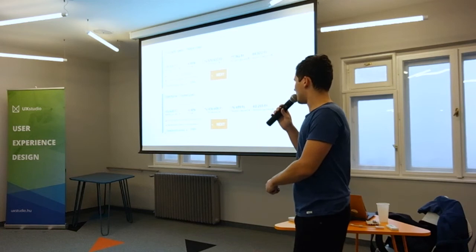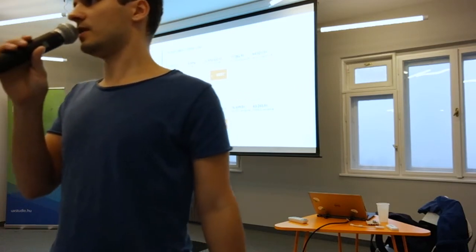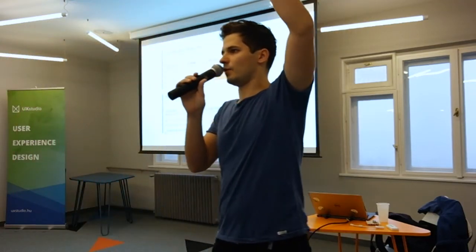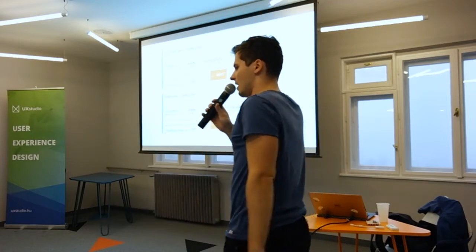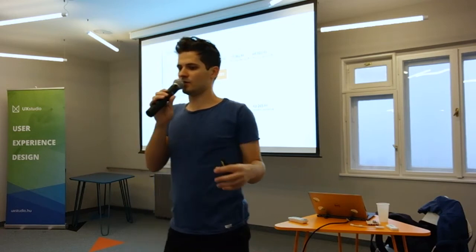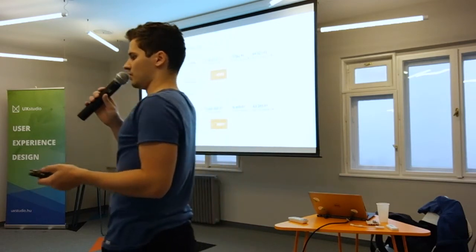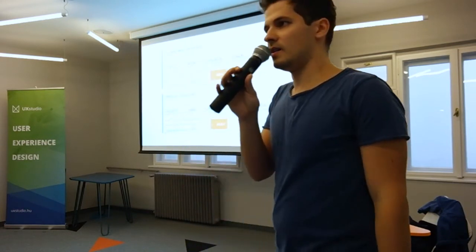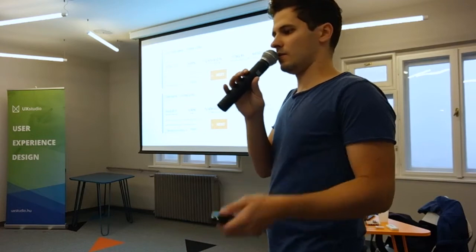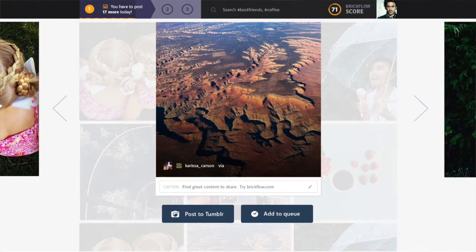I think many of you are product managers or product owners here — can you put up your hands if you are some kind of product management person or leading product development teams? So many of you have to make decisions about what feature to build next, because that's one of the most important questions a product manager has to answer — we have limited resources, so what will we use those resources for? We worked together with a startup to create a Tumblr add-on.